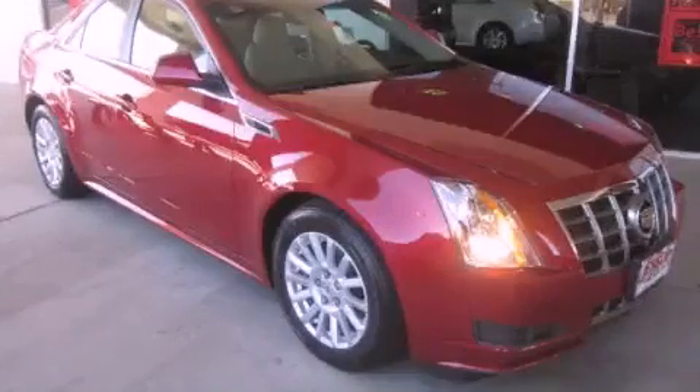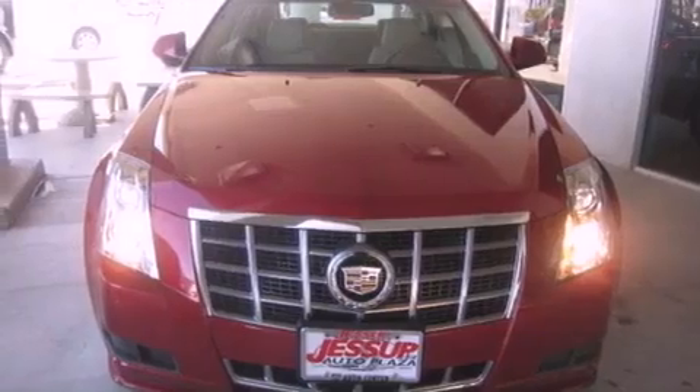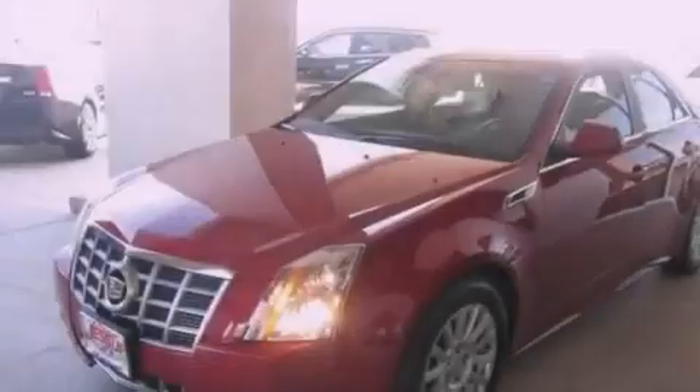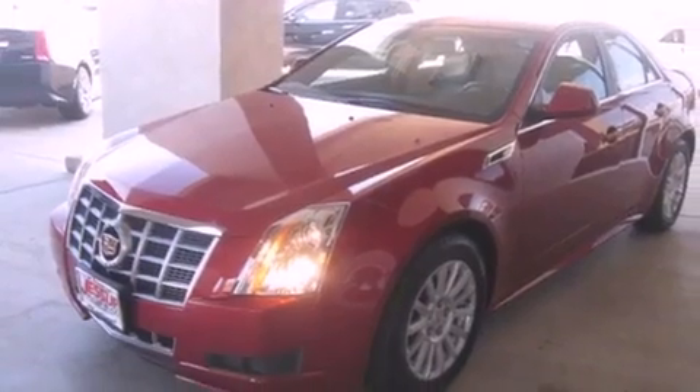This is a brand new 2012 Cadillac CTS, a luxurious package designed with the finest elements in mind. It features a 3.0-liter six-cylinder engine and an automatic transmission.